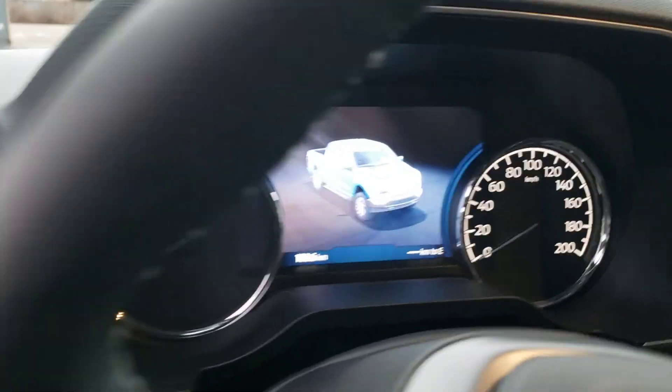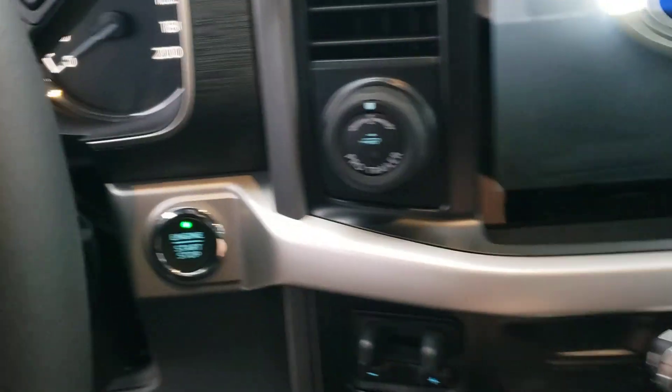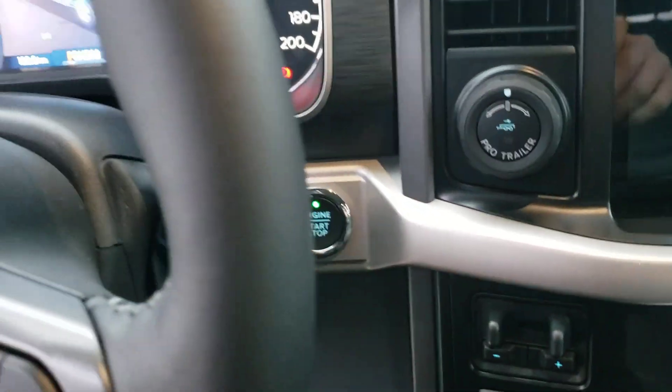Sport mode, of course, and a digital display here. And push-button start — so now when we get in, we can just push the start button and away we go.